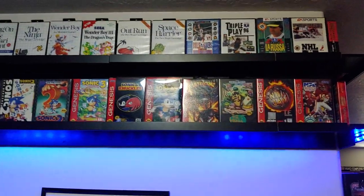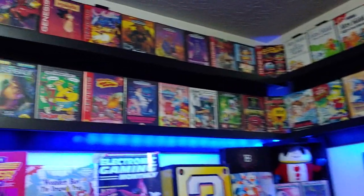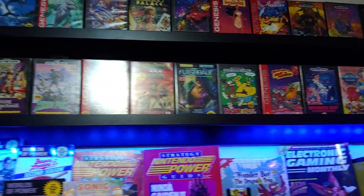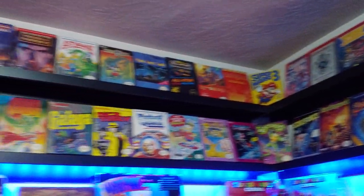Up top, I've taken IKEA picture ledges and hung them upside down so that I can place lights behind the lip underneath them, and I use that for all of my boxes.